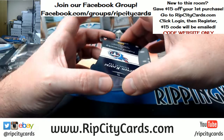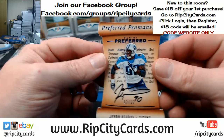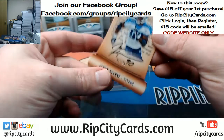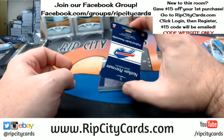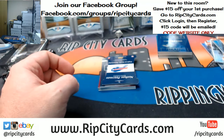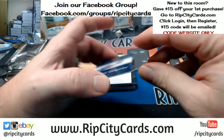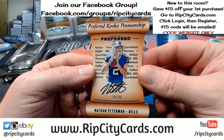Javon Kerse, two out of 35, Preferred Penmanship for the Titans. In hopes... 23 out of 25, Nathan Peterman for the Bills.